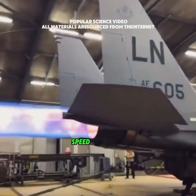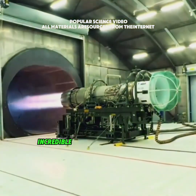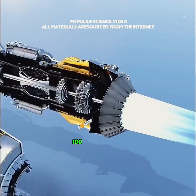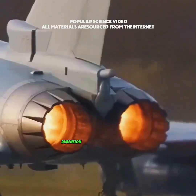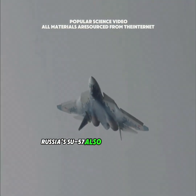The answer's simple: speed is survival. Afterburners let a fighter jet achieve incredible acceleration in just seconds, rocketing from 100 mph to over 1,500 mph. It's like getting kicked into another dimension while everything behind you blurs into nothing.